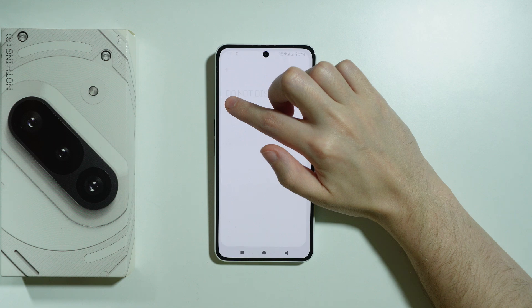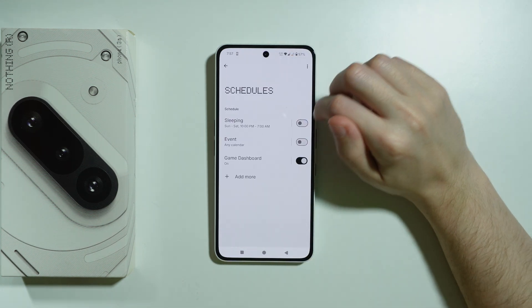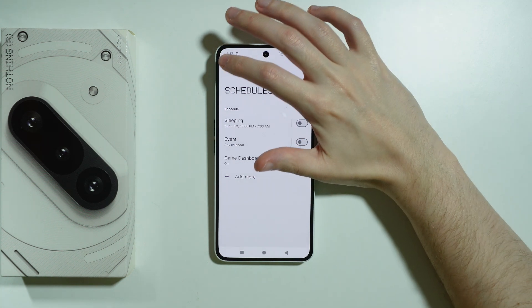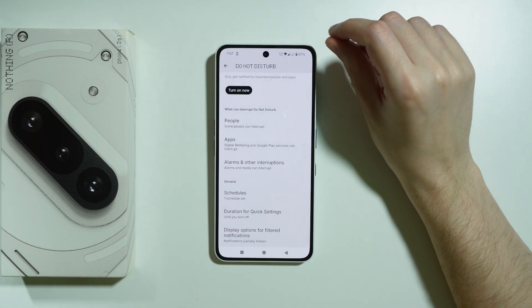We can also press and hold our finger to go to the settings of Do Not Disturb, where we can check if there is any schedule activated which could prevent the incoming calls from showing.